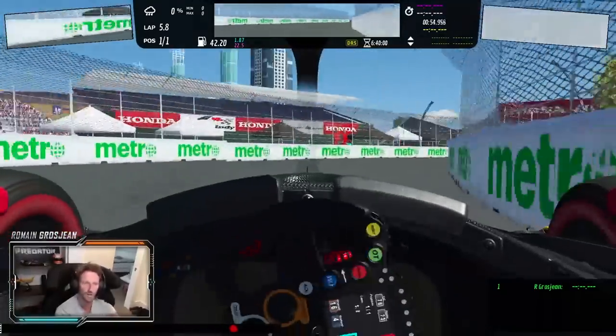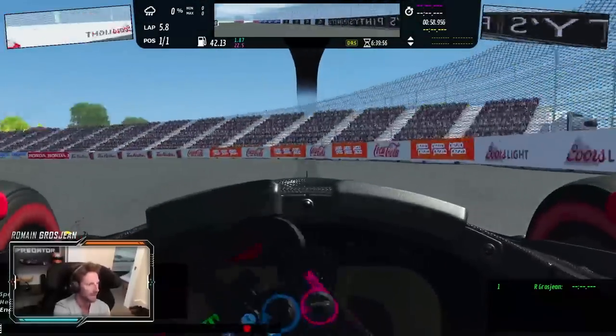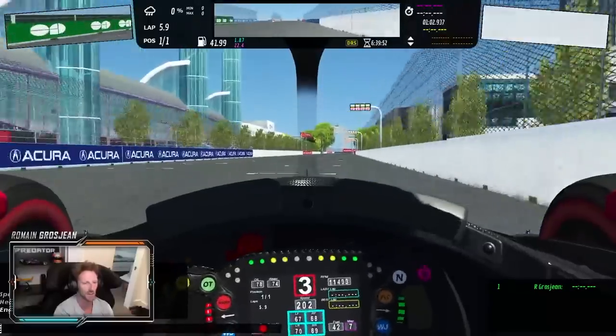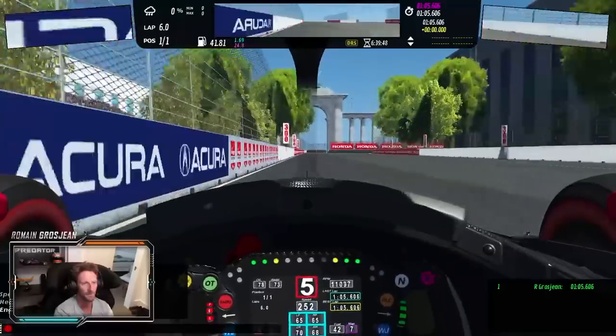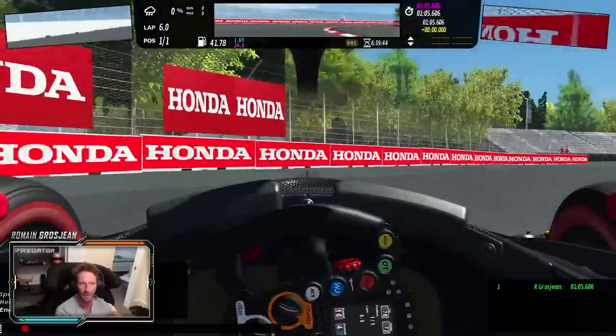Towards the last few corners — left, right, very bumpy. Left again. And back onto the start/finish line. Here we can use that curb like that.